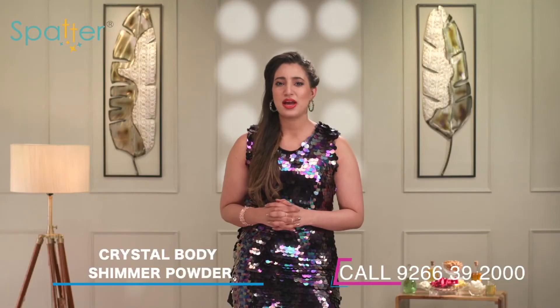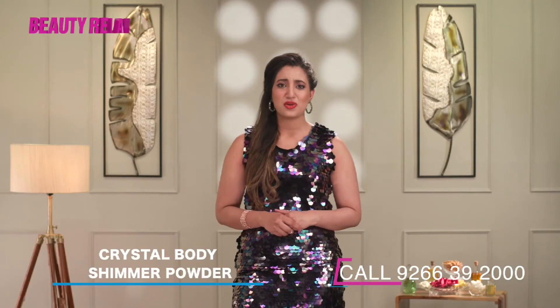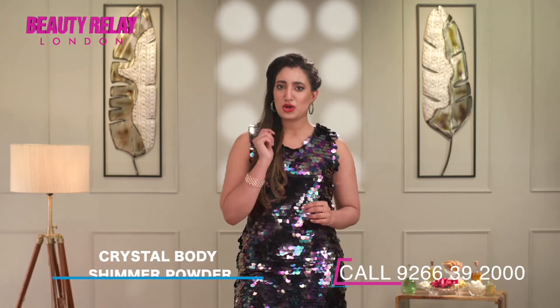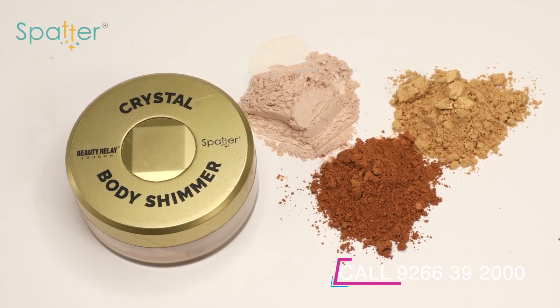These days body painting is a huge trend, and to add a glittery, shimmery, and shiny look you may use the Spatter Crystal Body Shimmer. Perfect for all ages and occasions, it's best for creating a standout, eye-catching look.